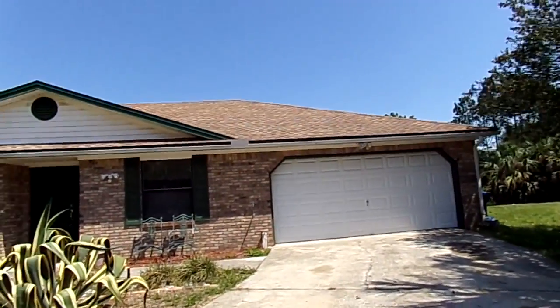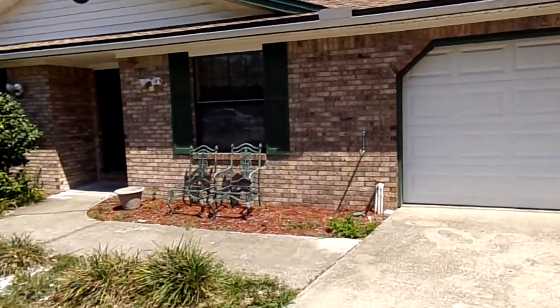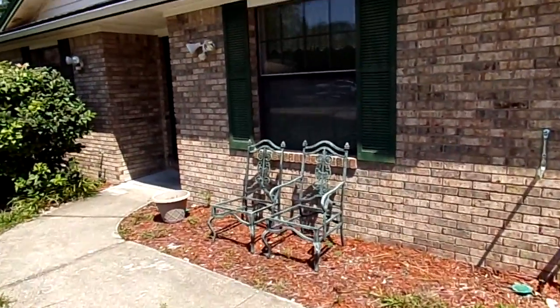Hello, this is Seth. We're looking at this property at 1668 Trotters Bend Trail, Jacksonville, Florida 32225, just off of North Kernan Boulevard in East Arlington. I'll try to get a walkthrough here and try to keep it under five minutes for you. It's a nice house.